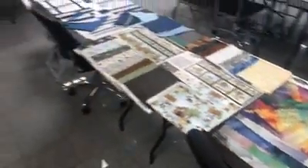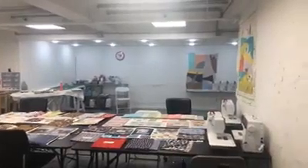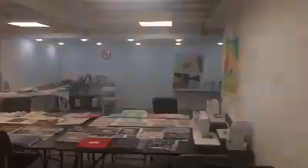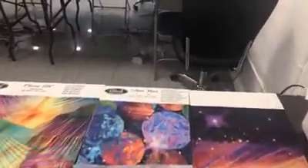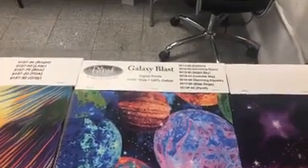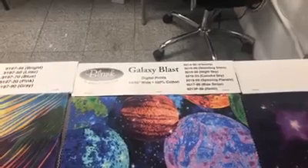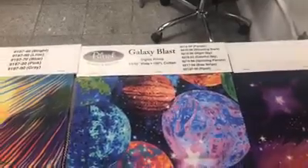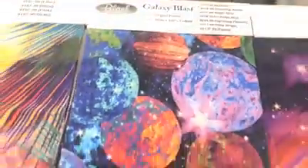I've got the room all laid out with all my lines. I've got things on the walls — they have these sticky walls, which are so awesome. So starting off, this is Blank Quilting. This line is called Galaxy Blast — see right on the card. This is the header that our reps go out and sell the lines with. This is digital. Blank Quilting prints their digital lines in Pakistan. For all you space people, all those kids out there who want to be astronauts — look how nice this is. Really, really cool and neat. So that's Galaxy Blast.